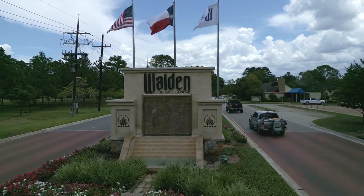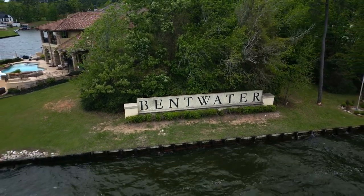The reason Seven Coves is a little less expensive is because the neighborhood is older than some others, and it's zoned to the Willis school district, which historically has not been as desirable as Conroe ISD and Montgomery ISD. That said, the Willis school district is actually very highly rated and getting better and better as more development happens and more people move to the area. Additionally, HOA fees here are significantly lower — $525 per year in Seven Coves, compared to $1,150 in Walden and over $2,000 in Bentwater.